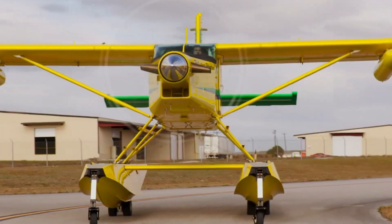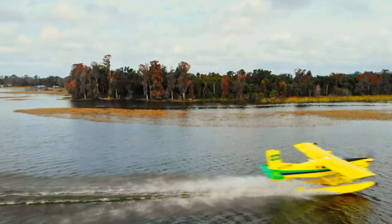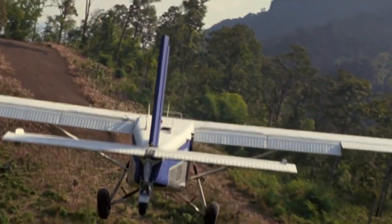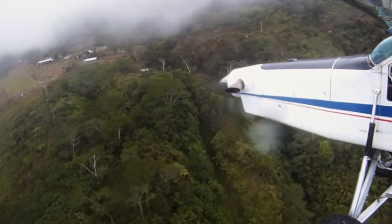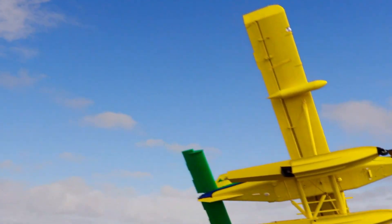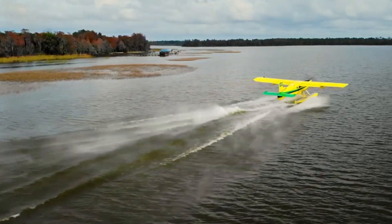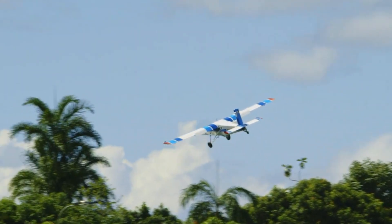Powered primarily by the Pratt & Whitney PT-6 turboprop engine with about 550 horsepower, the PC-6 delivers the thrust and reliability needed for tough conditions. A true STOL specialist, the Porter can lift off in as little as 640 feet even at maximum weight, and touch down in under 500 feet. With its oversized flaps, low stall speed, and robust wing design, the aircraft provides pilots with unmatched control and confidence on rough or high-altitude strips — earning its reputation as the airplane that can land almost anywhere.